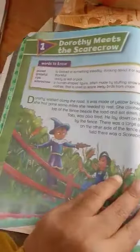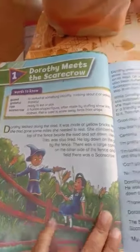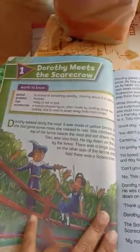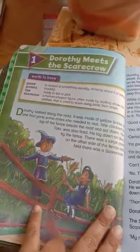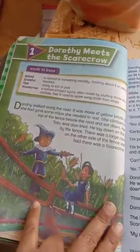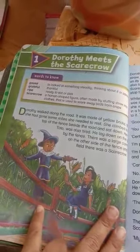This is the story of a girl whose name is Drothay. The story is called 'Drothay Meets the Scarecrow.' A scarecrow is a figure, often in the shape of a human and dressed in old clothes, placed in open fields to discourage birds from feeding on recently cast seeds and growing crops.